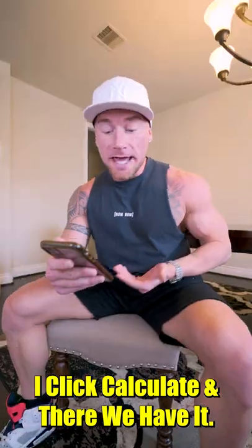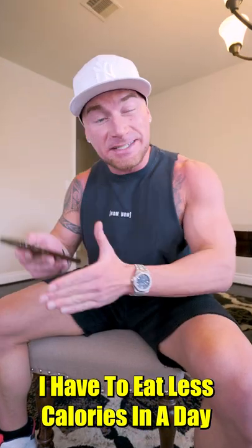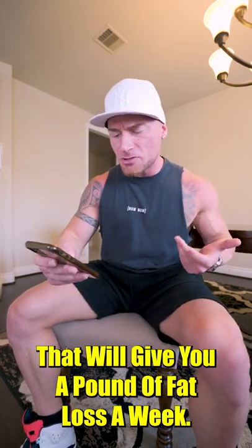I click calculate and there we have it. 3,168 calories is my maintenance. In order to lose weight, I have to eat less calories in a day than that number. Subtracting 500 is a good place to start — that will give you a pound of fat loss a week.